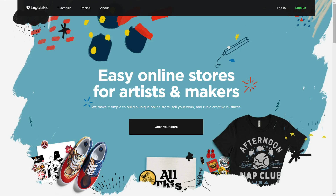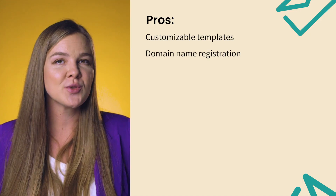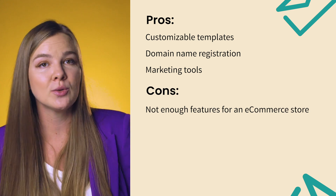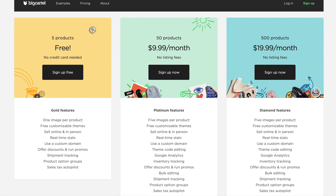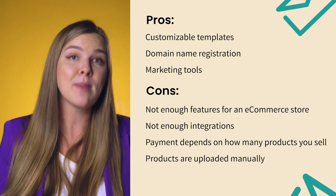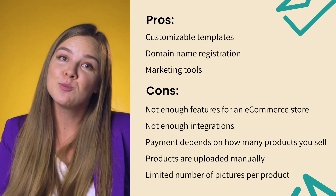Big Cartel is a popular UK e-commerce platform designed for makers, artists, and crafters — the types of businesses you'd expect to see on Etsy. It offers customizable templates, domain name registration, and marketing tools, making it easy to create a simple, small store. However, it doesn't have enough features, integrations, apps, or scalability tools to grow your business. You can list the first 5 products for free, and after that, pricing is based on how many products you sell, which can get costly as your business grows. You can upload a maximum of 500 products and must do so manually — you cannot automatically import them. The platform also limits images per product to just 5, even on paid plans, which can be quite limiting.